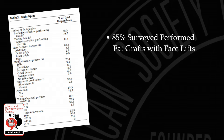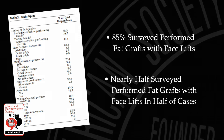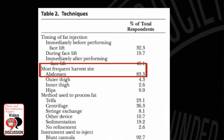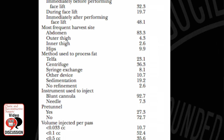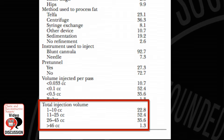85% of those surveyed perform fat grafts with their facelifts, and nearly half do it in half of their cases. The abdomen is the most popular donor site. The fat is prepared and injected by conventional techniques. Half used up to 25 cc's total fat and another third used up to 45 cc's.